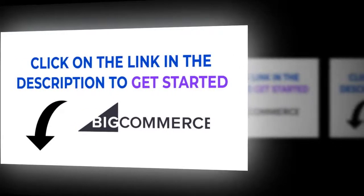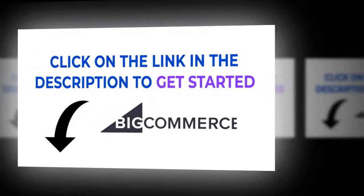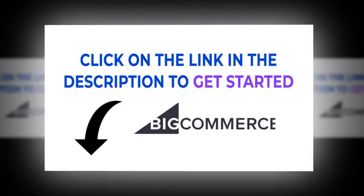Click on the link in the description to build your store — the industry's most versatile solution for advancing your commerce experiences.